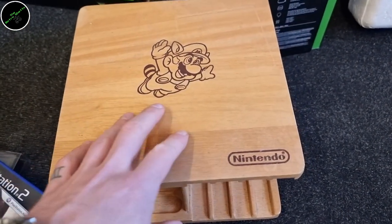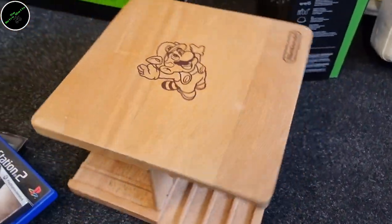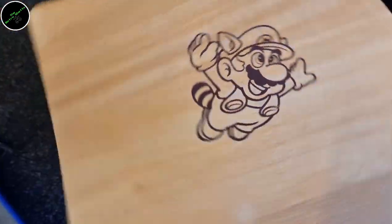See these very often anymore — official Nintendo cartridge holders. Very cool.